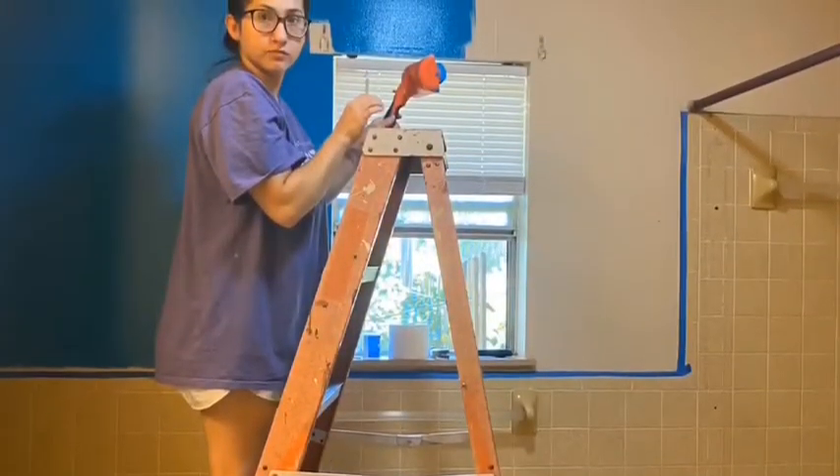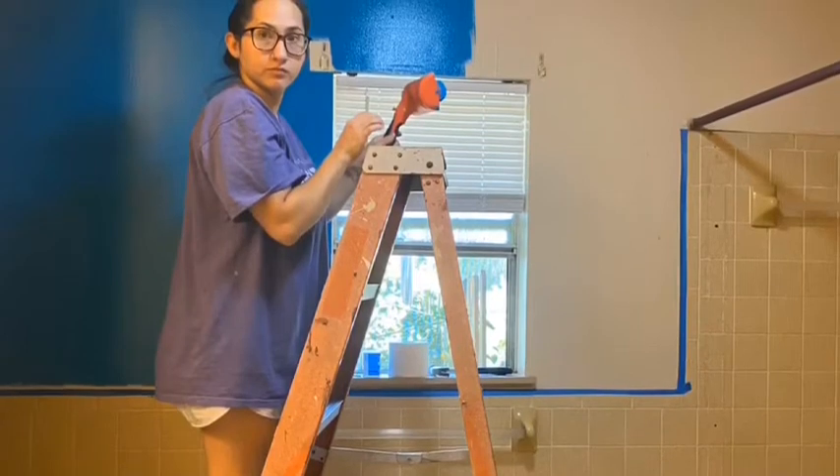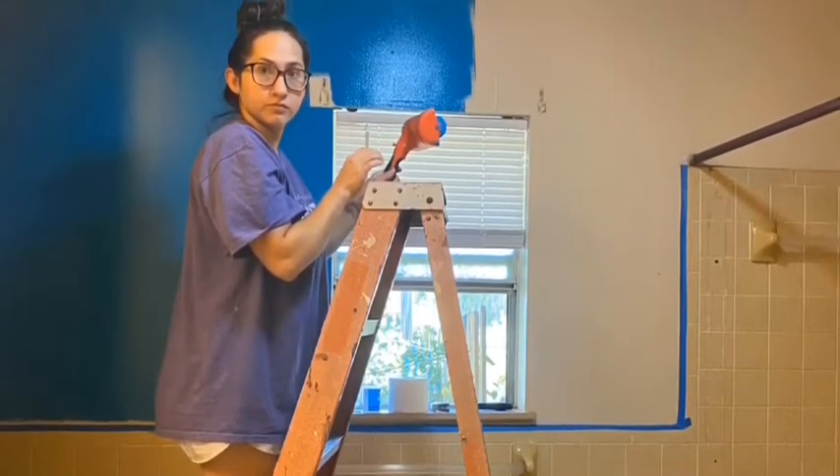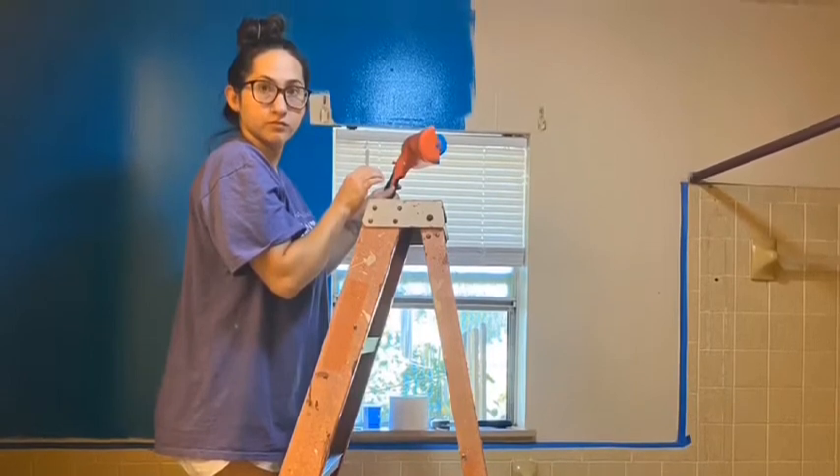I probably should have kept tabs on the cost for everything. We spent about $100 on paint. For the upper wall, we used a teal Glidden paint.